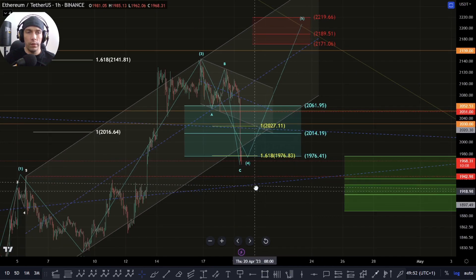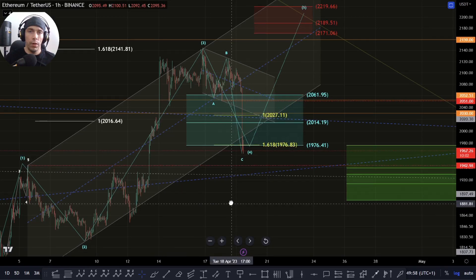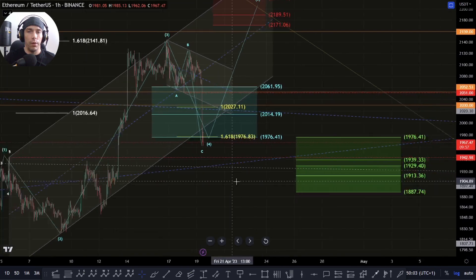Technically speaking, this is still viable as long as we don't cross this zone of this 1942. If we cross this area of this 1942, it would throw the count out and we would have something else potentially going on here.